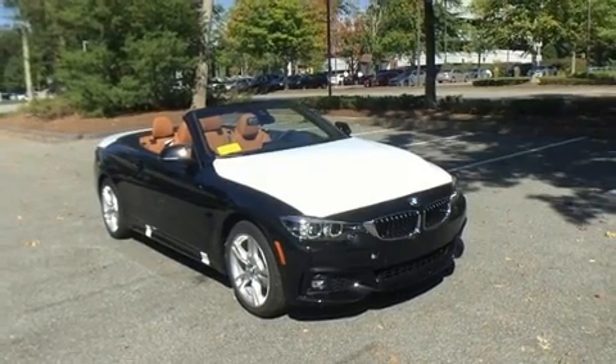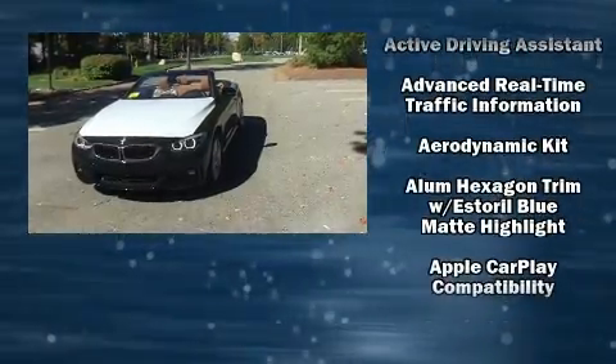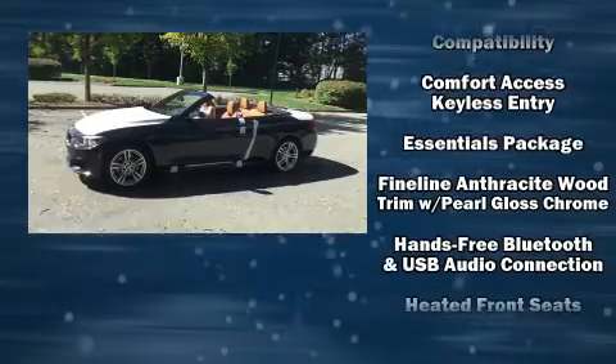You and your passengers will enjoy the stereo system which includes a CD player with MP3 capability, a 20 gigabyte hard drive and 16 speakers, yielding a symphony-like audio experience.